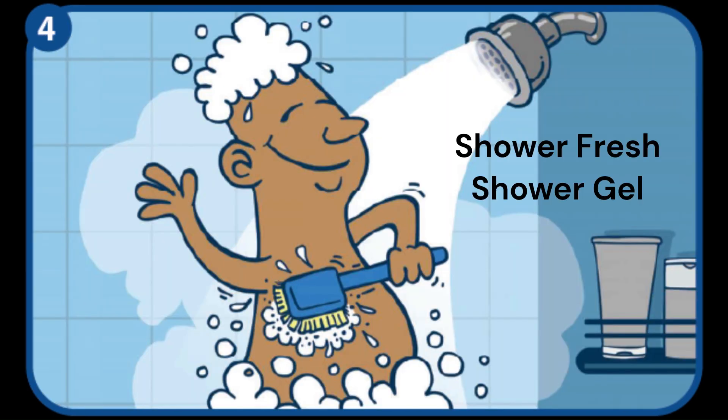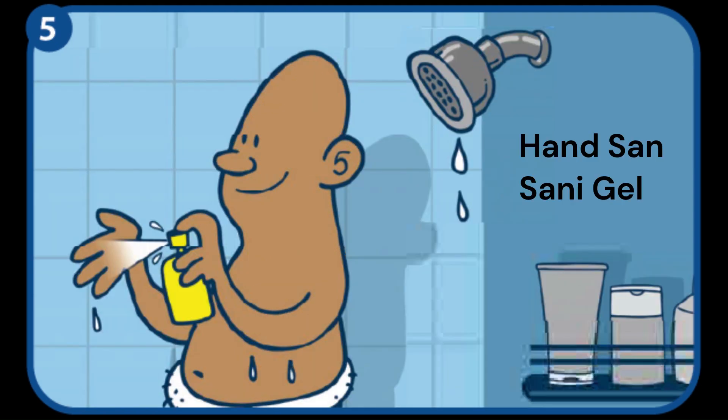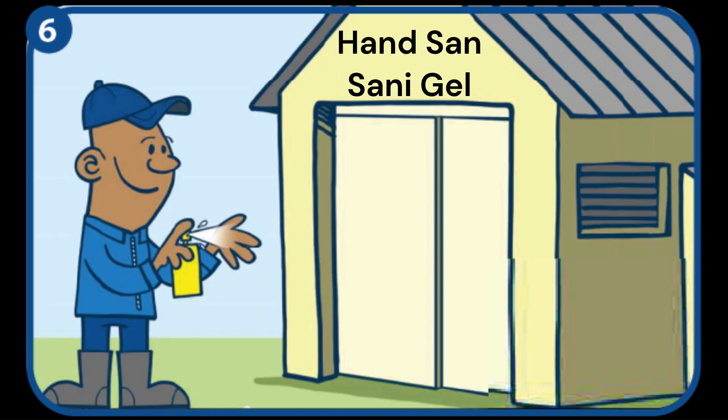Before entering a site, each person must thoroughly disinfect their body and hair with disinfectant shower wash. Hands are very important — they must be disinfected even after showering, and again before entering a house.